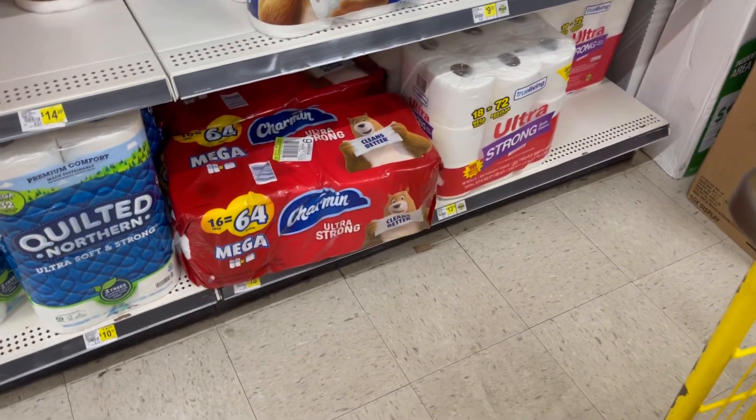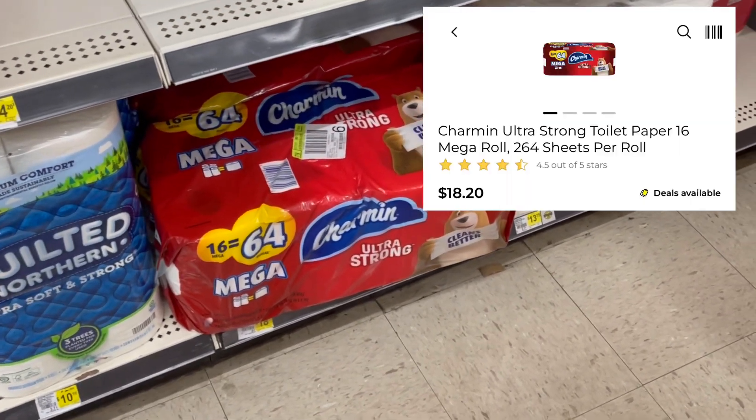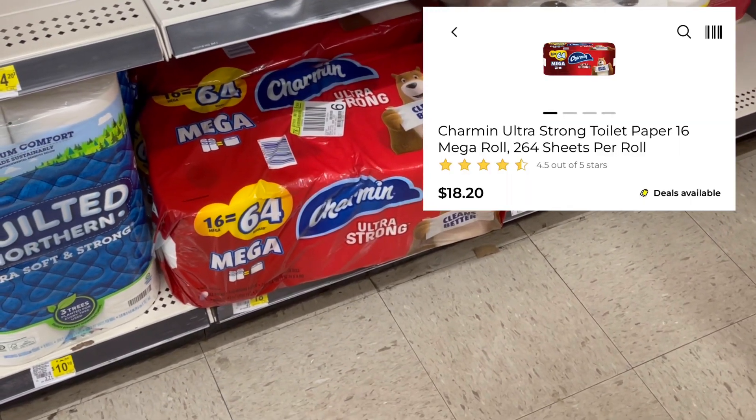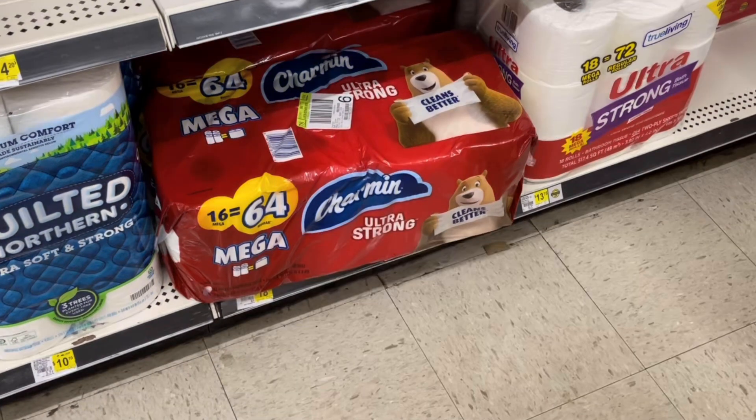If you'd rather have toilet paper, you could also pick up this Charmin toilet paper pack. This one is priced at $18.20, and we do have a $3 off digital coupon, so you would end up paying $15.20 as well and still get that coupon printed. This is another great deal if you need toilet paper instead of paper towels.